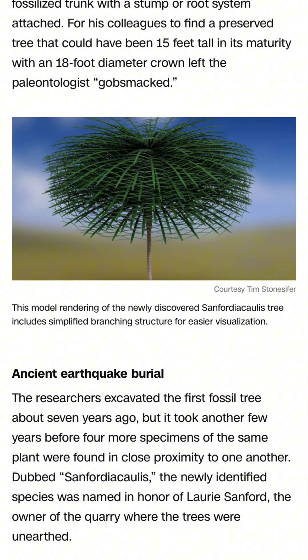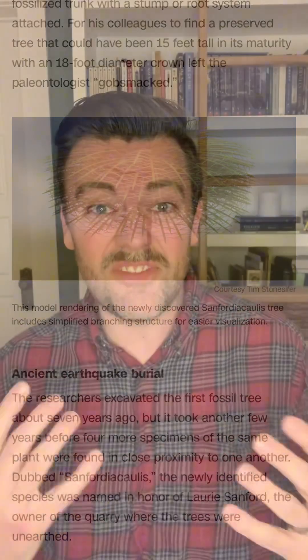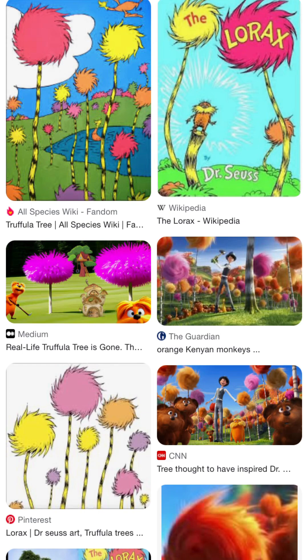These trees could probably reach about 15 feet in height. They had narrow trunks and a big pom-pom shaped crown on top that could be up to 18 feet in diameter. A researcher who helped discover the fossils remarked that they probably looked a lot like the trees from the Lorax. So if you're wondering what Earth's forests looked like 350 million years ago, they might have looked a little bit like your Dr. Seuss book.